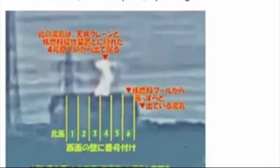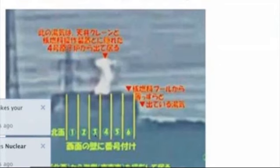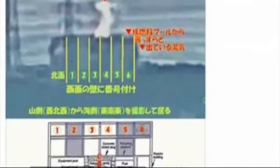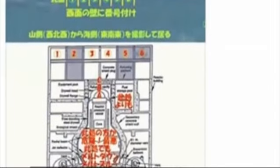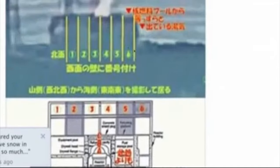This is Reactor 4 spewing steam up into the atmosphere. Reactor 4 was split into six equal sections, so you can see that the steam is coming from sections 3 and 4 right here. This would have been where the spent fuel pool is, and this would have been where the equipment pool was. If we compare the six sections of Reactor 4 with the building outline, we can see sections 1 through 6 — and the core is directly under sections 3 and 4.